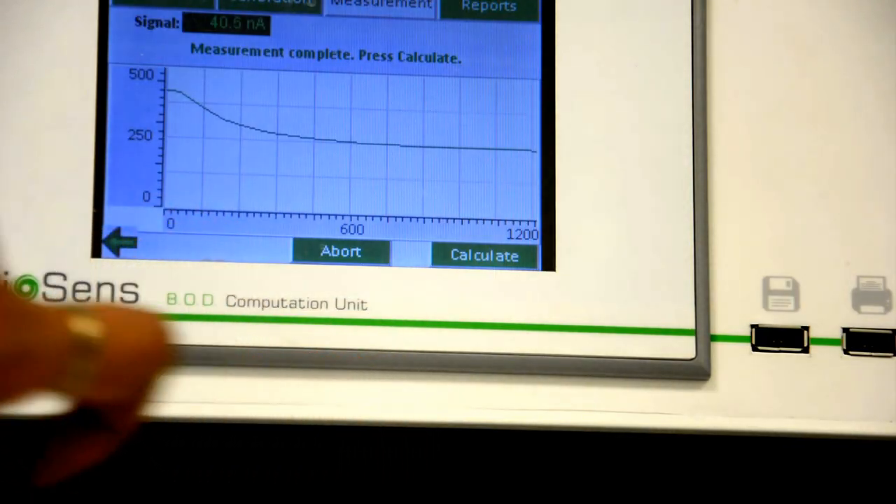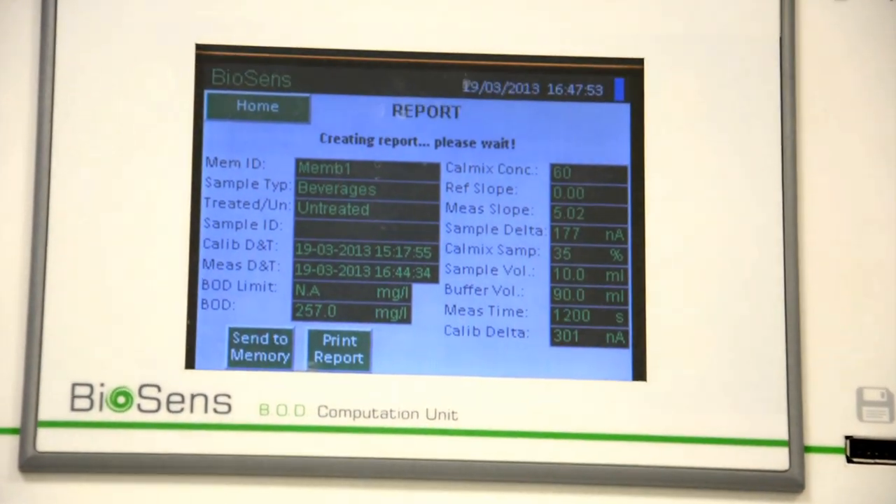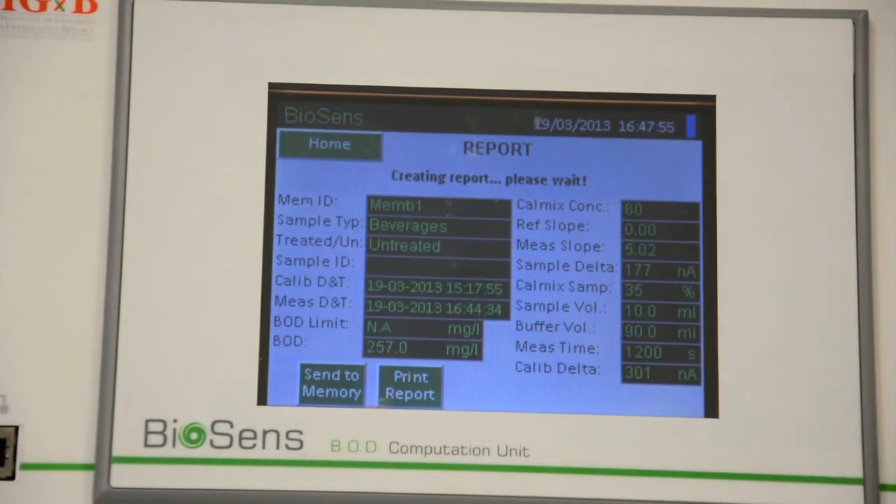This whole process of measurement just takes 40 minutes and you get the results. Let's see what experts say about this. Environmental engineers require BOD data to design wastewater treatment systems, while ecologists use it to monitor the health of aquatic biology.